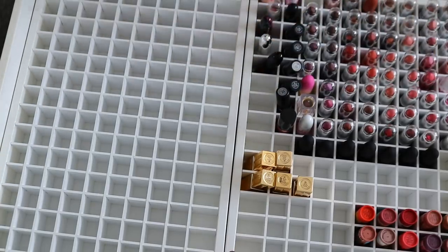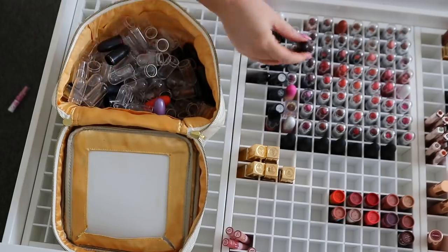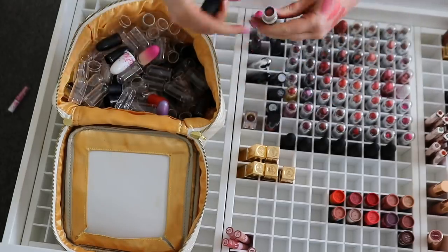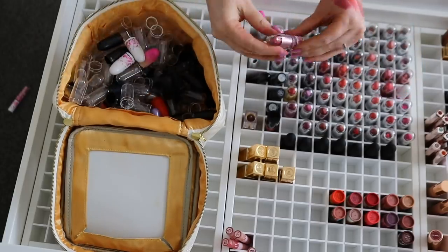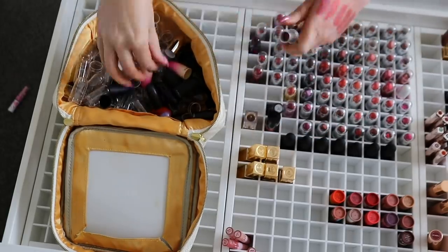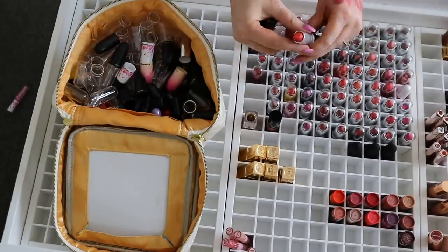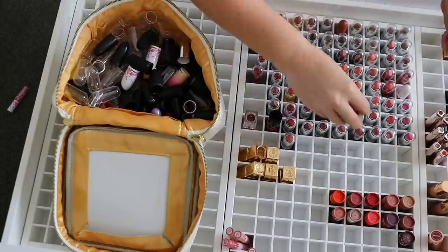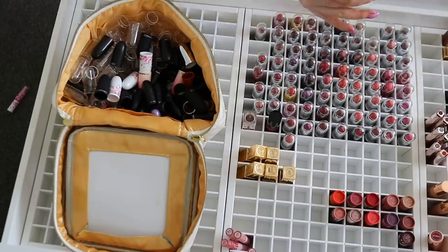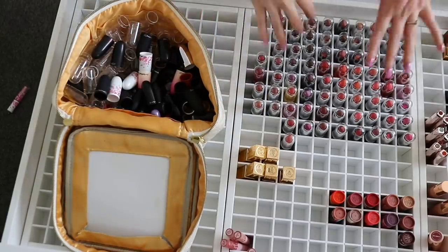I'm just going to quickly recap all of my lipsticks now. I purchased these organizer trays off Amazon and I just keep them all in my wardrobe so that if I want to put the proper lids back on I can. I'm just going to go through and do this in fast-forward motion. All right, and now I'm just going to quickly reorganize these lipsticks.